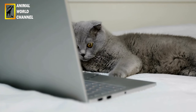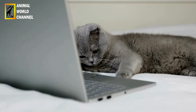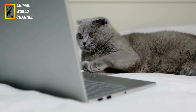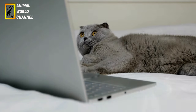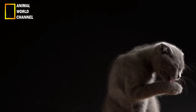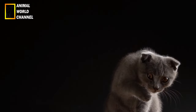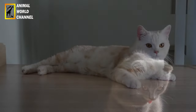Un toilettage régulier est essentiel pour entretenir le pelage d'un Scottish Fold. Selon la longueur du pelage, un brossage plusieurs fois par semaine est généralement suffisant. Faites attention aux plis autour des oreilles, car ils peuvent accumuler de la saleté et de la cire. Nettoyez délicatement la zone avec un chiffon humide ou une solution spécialisée pour le nettoyage des oreilles recommandée par votre vétérinaire.